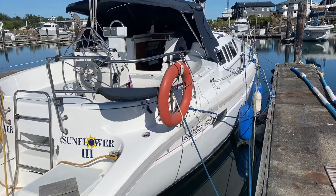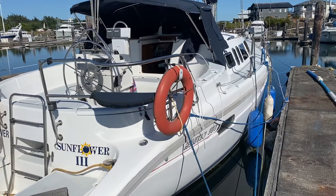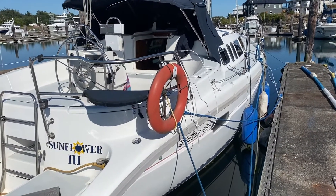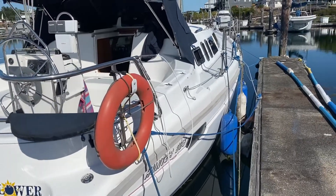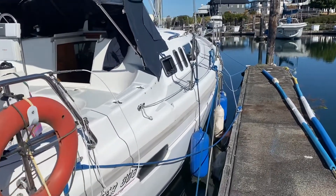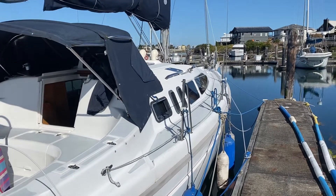It's Philip from Pacific Coast Yacht Sales and we have a 1995 Hunter 336. It's a beautiful boat — it's called the Sunflower 3, sitting here in Point Roberts, Washington. It is a Canadian registered boat, but we can bring it up to Canada, and for the Americans we can easily show it while it's here.